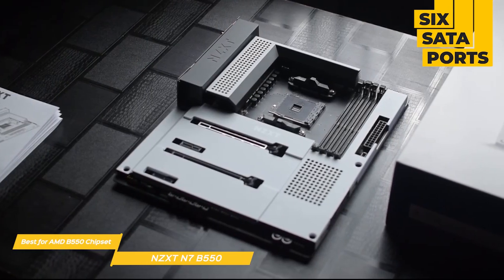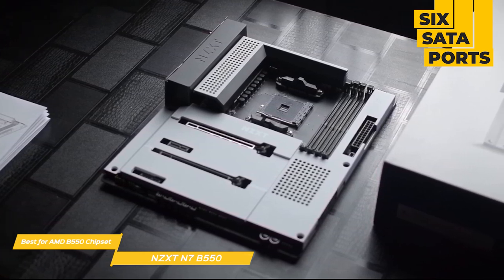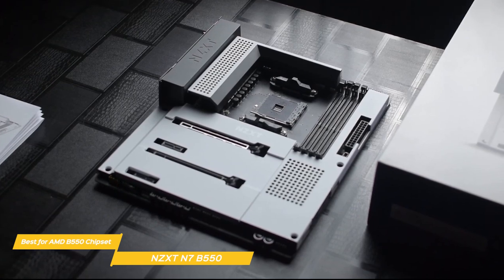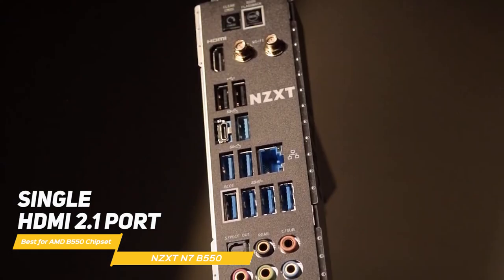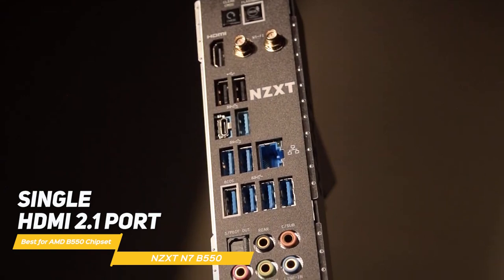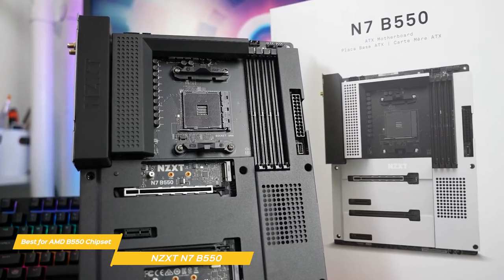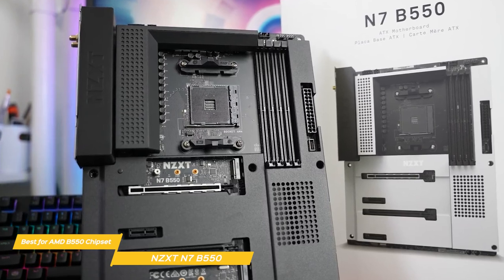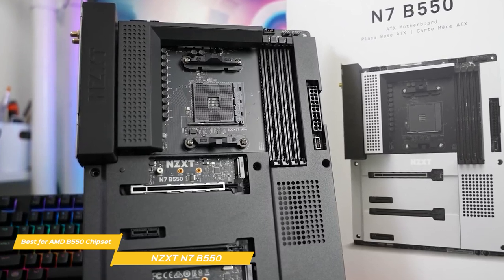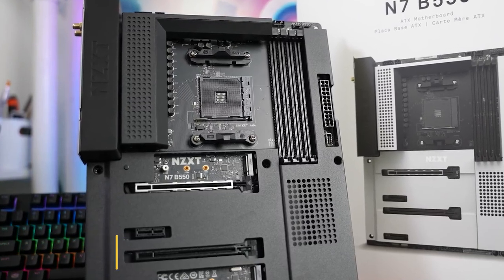Along the right edge of the board are six SATA ports supporting RAID 0, 1, 5, and 10 modes. The rear I/O panel offers 10 USB ports with a mix of Type-A and Type-C, a single HDMI 2.1 port, and a 5-plug plus SPDIF audio stack. If you're planning to build a rig based on AMD's B550 chipset, the NZXT N7B550 is a good mid-range choice. This board delivers solid performance and offers a visually different aesthetic from the other motherboards we've looked at.